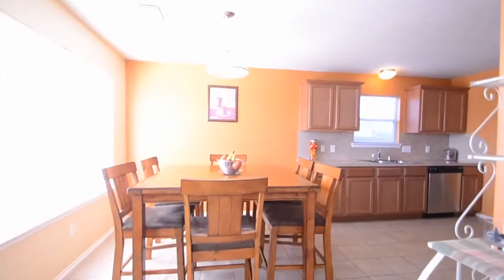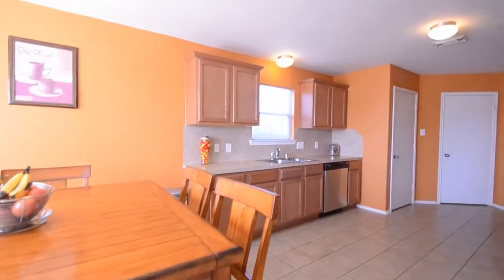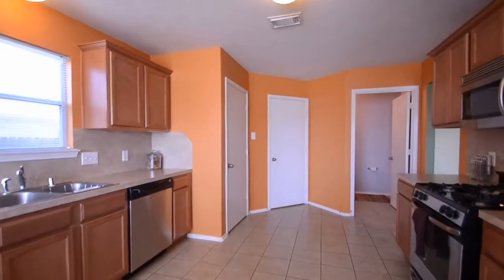Very close to schools, shopping, and I-10. For more information about this home, contact the listing agent. Thank you for visiting and enjoy the rest of the tour.